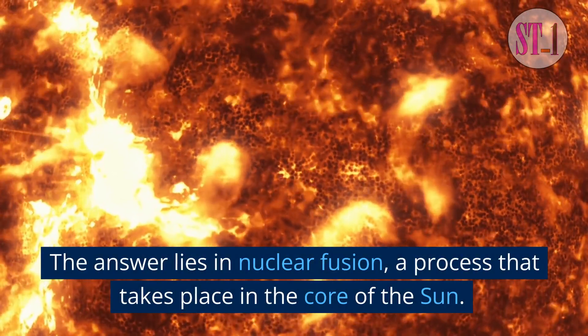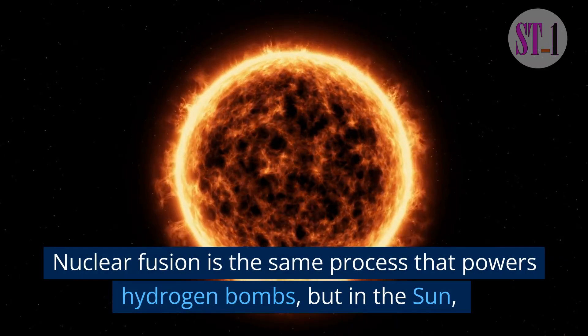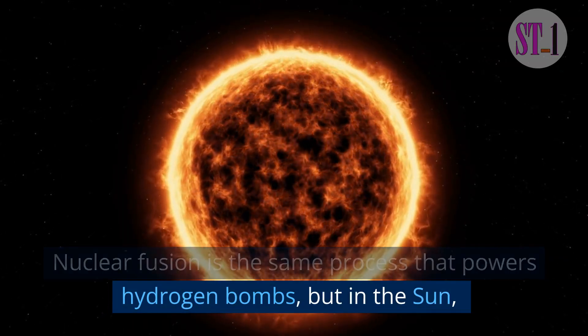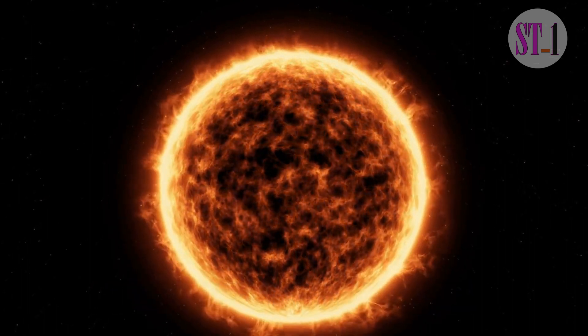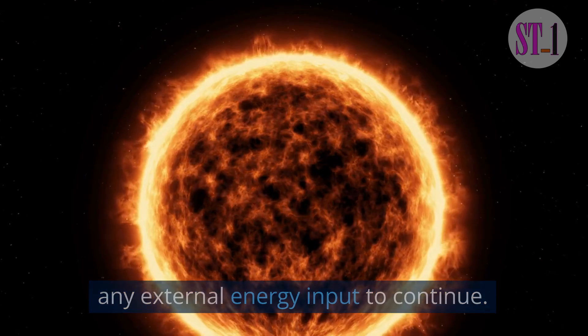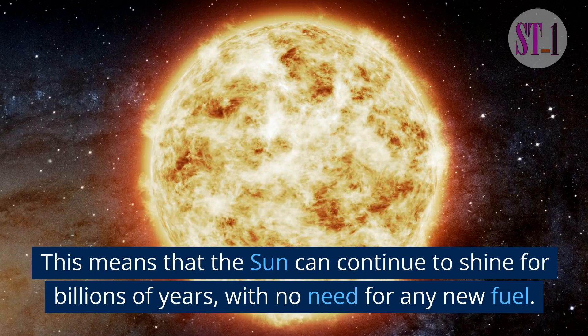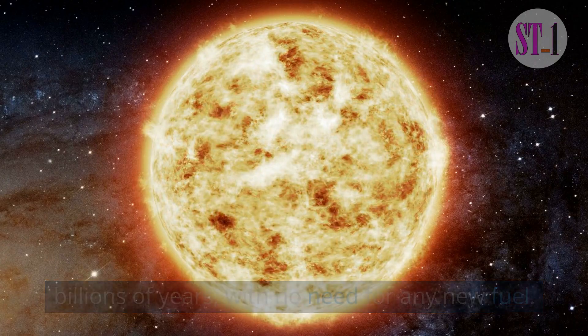The answer lies in nuclear fusion, a process that takes place in the core of the sun. Nuclear fusion is the same process that powers hydrogen bombs, but in the sun, it's a self-sustaining reaction that doesn't require any external energy input to continue. This means that the sun can continue to shine for billions of years, with no need for any new fuel.